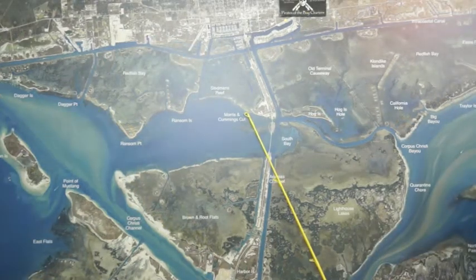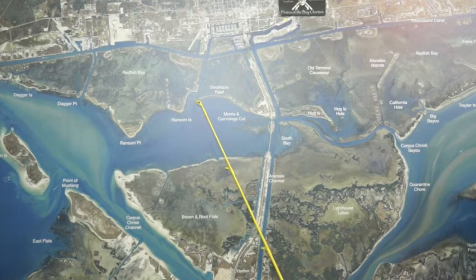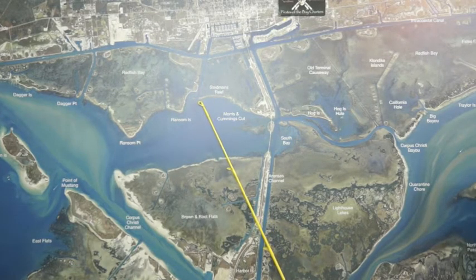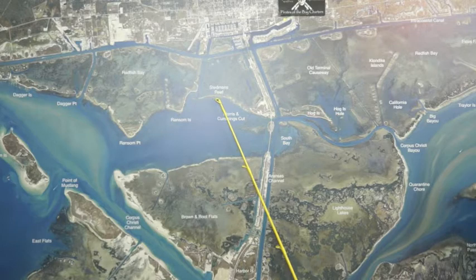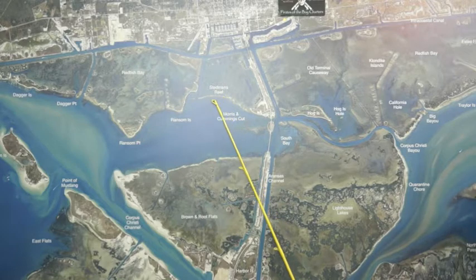Over here at Steadman's Reef, there's been some decent reds and a few trout showing up. Wade fishers, you can get on that reef and pitch out into the deeper water — be mindful of the other boats going up and down through here. There's been some nice reds caught on crab, caught on shrimp, and some people have been using sea lice.